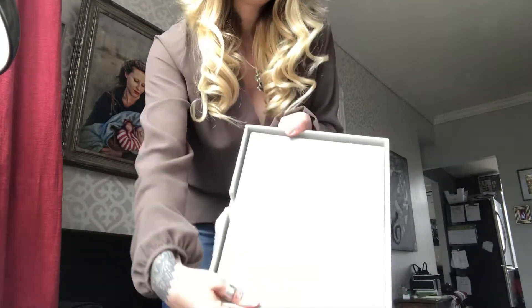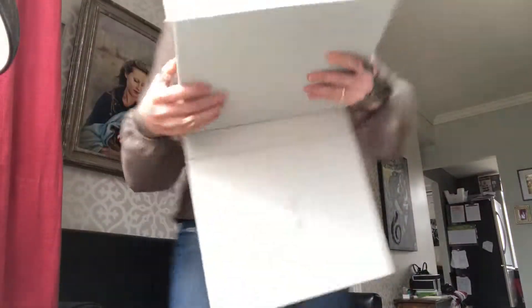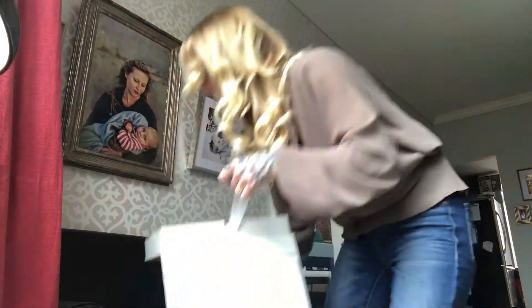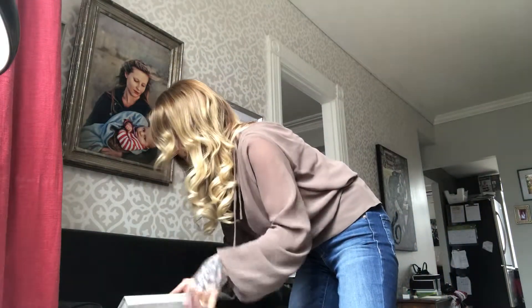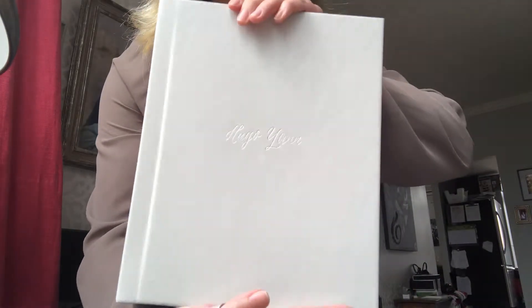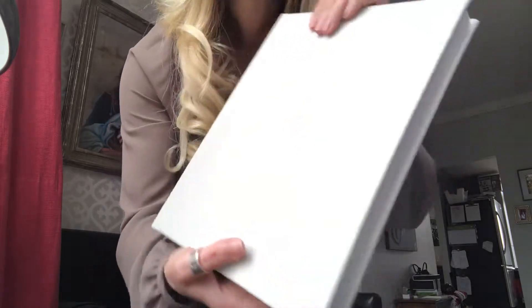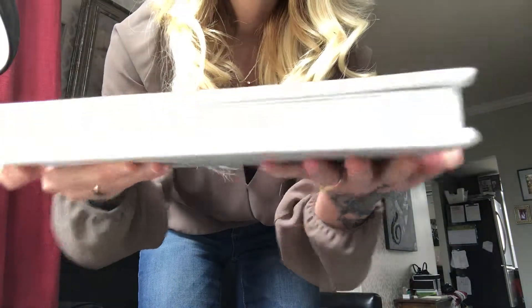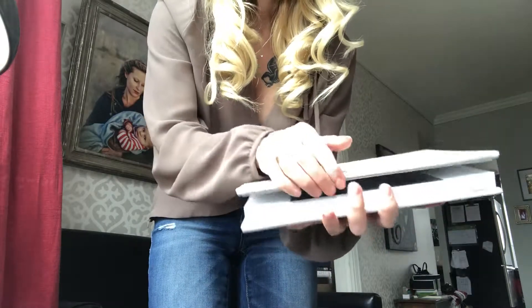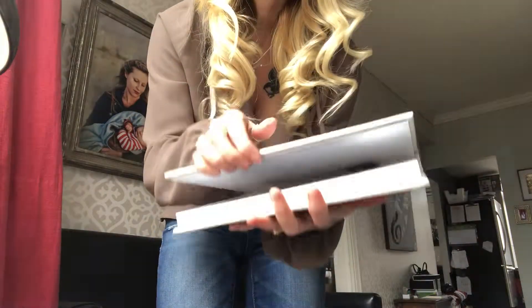On the inside sits the album. I'm just going to pull that out carefully — the ribbon is made to be able to pull out the album. And here we go. I kept the same title on the front so you can see how it's bound.